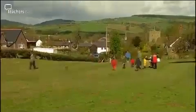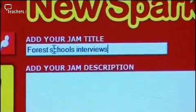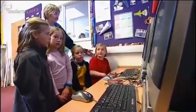The pupils are back from the field and the Year 2s have uploaded their footage onto their own online portfolio. Now they can watch the movie loaded up on the other computer.